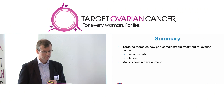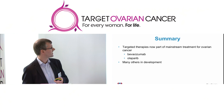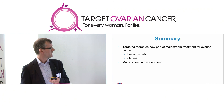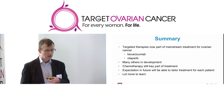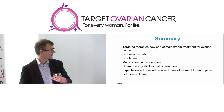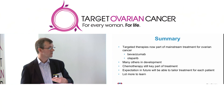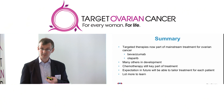In summary, targeted treatments are now becoming part of the mainstream treatment for ovarian cancer — we've talked about bevacizumab and Olaparib, and there are many others in development including immunotherapy. But chemotherapy is still a key part of drug treatment for most ladies with ovarian cancer. Our expectation is that over the next five to ten years we'll learn much more about which patients particular treatments are likely to be most effective in, and that will hopefully allow us to tailor treatment for each individual patient. We've certainly got a lot more to learn. Thank you very much for listening.